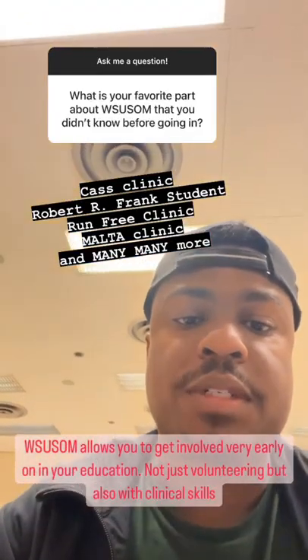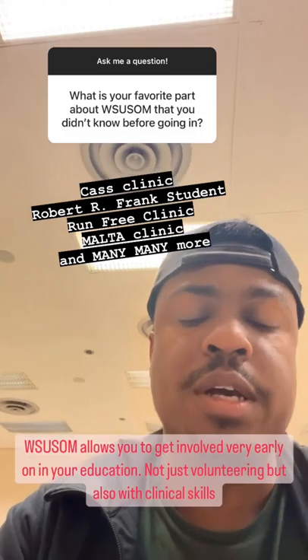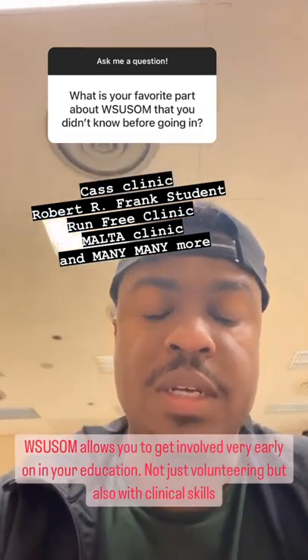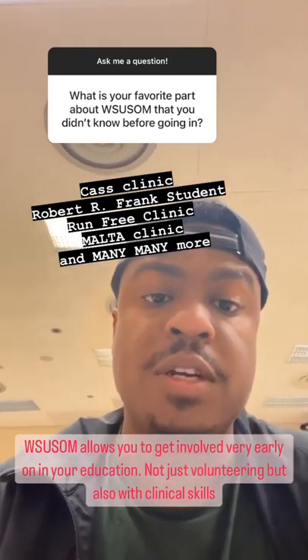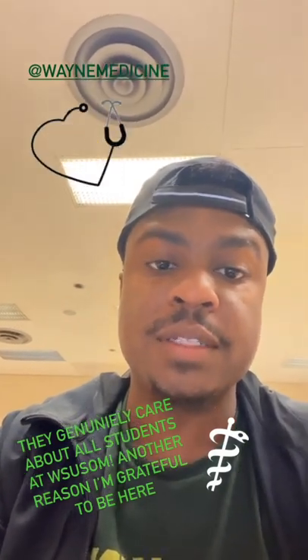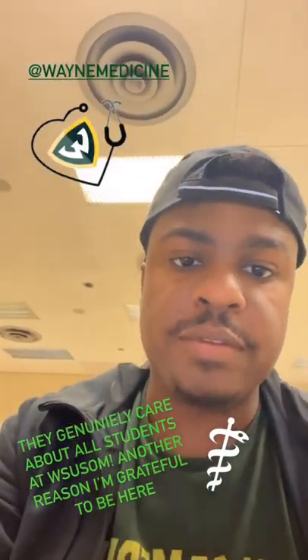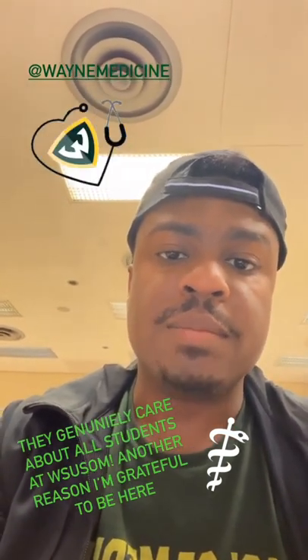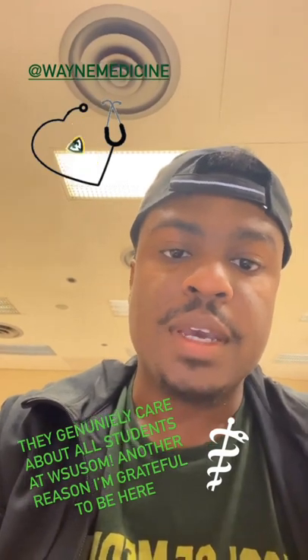My favorite thing about Wayne State is the pre-recorded lectures and the fact that Wayne has many student-run clinics that you can be a part of as early as first year. Another really cool thing about Wayne is that we have meetings called town hall meetings with our very own dean, Dean Sacker. The purpose is to go over our curriculum, highlight things we'll be doing in the near future, and let students ask burning questions for administration — a great way to connect with them on a deeper level.